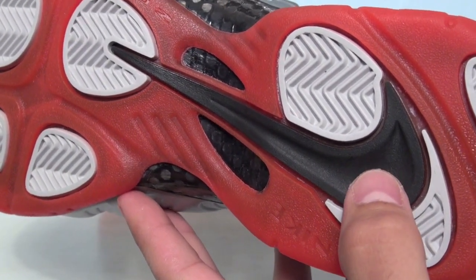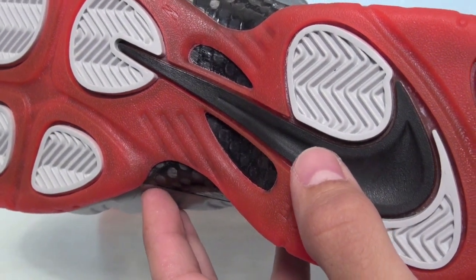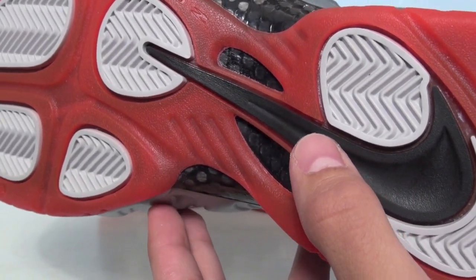The sole itself has a Crimson foggy tint — it's not really translucent but more of a fog overlay — with hints of white on the pods and a black Nike logo.